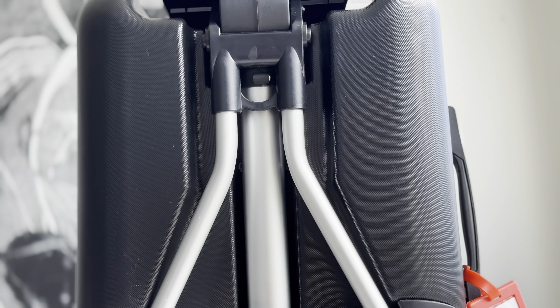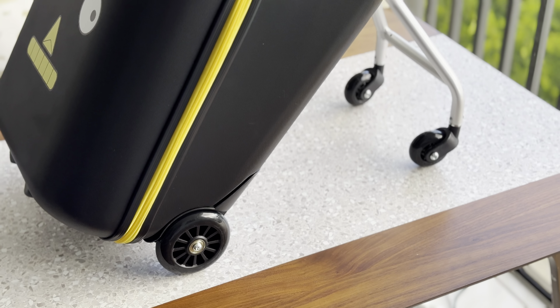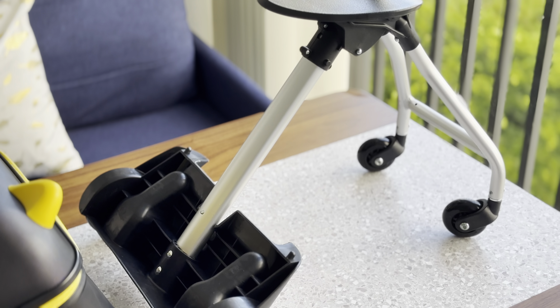The detachable trolley and cushioned seat are fantastic. My child stays comfortable, and it's easy for me to manage the luggage. The interior is surprisingly spacious, easily fitting all the essentials we need. I also appreciate the luggage tags that come with it — they make keeping track of our things a breeze.